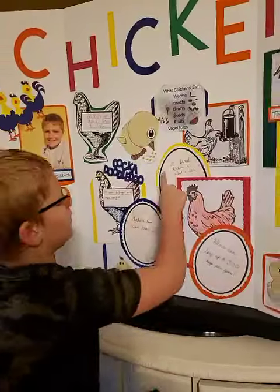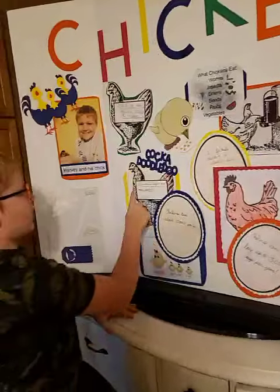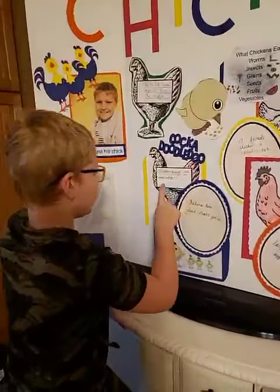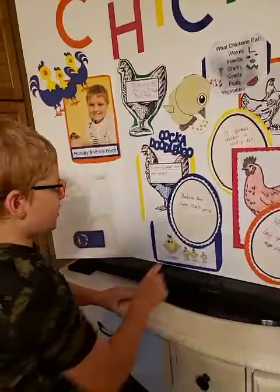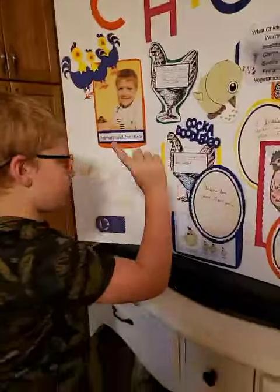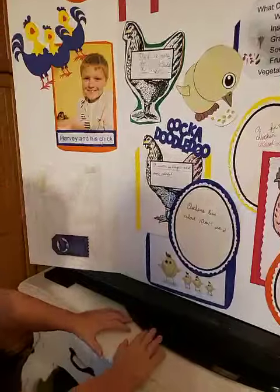The female chicken is called a hen. A rooster is larger and more colorful. Chickens live about 10 to 15 years.